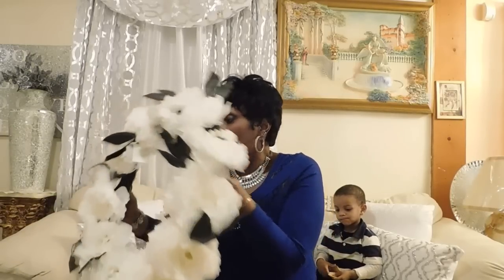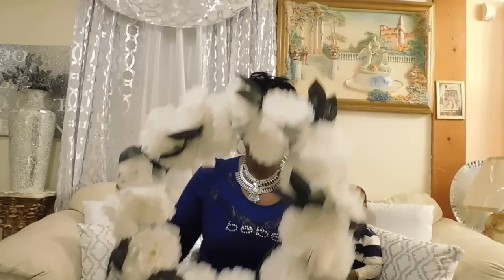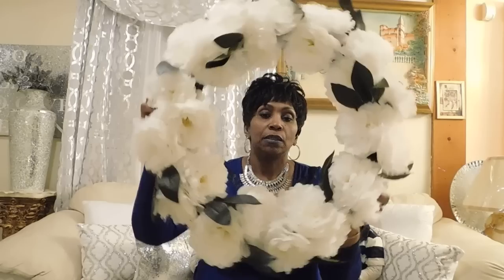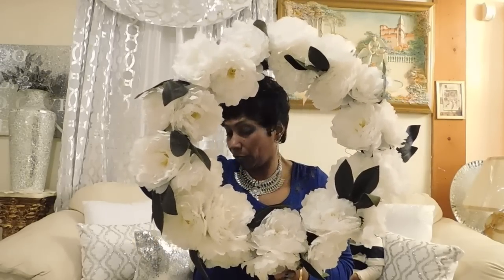Then I found this at Home Goods. It's super huge — I don't even know why I bought this super huge wreath. I don't know where it could fit, but it was all white. I ended up getting this one for $24.99. I'm going to put it in something for Easter.